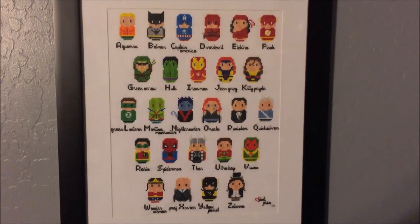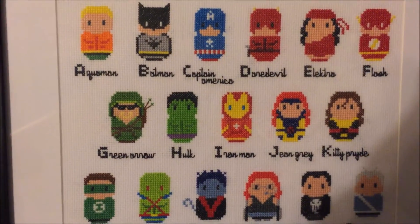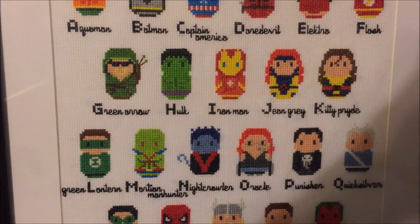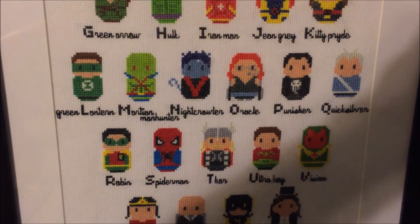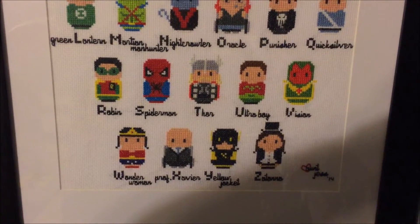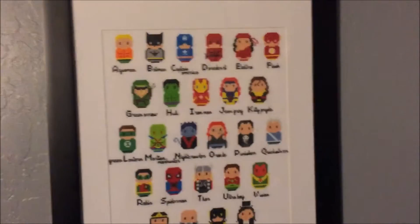This is really cool — it's a cross-stitch pattern that his aunt made for him before he was born. It's the ABCs with superheroes: Aquaman, Batman, Captain America, Daredevil, Electra, Flash — and it goes all the way through the alphabet. Green Lantern for G, Martian Manhunter for M, Oracle for O, Quicksilver, Ultra Boy for U — probably the least popular one — and Professor Xavier for X, so that worked out well. His aunt made it up and framed it herself, spending hours working on it.